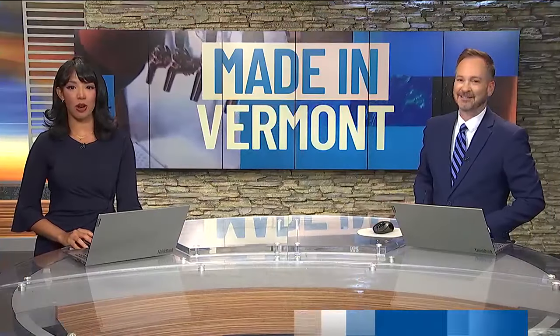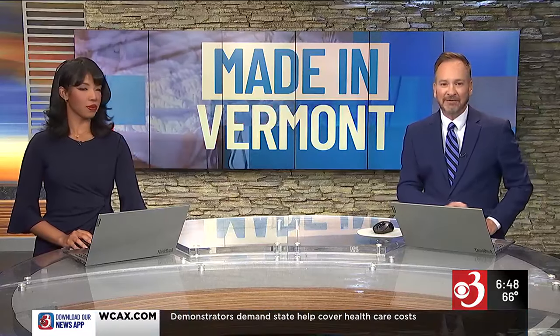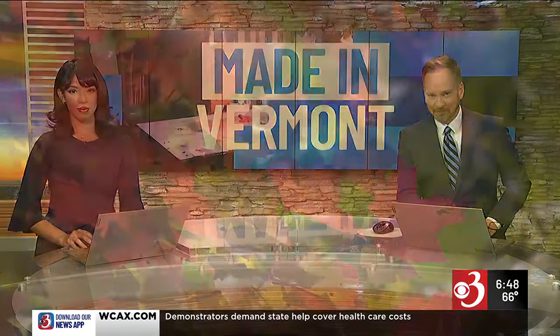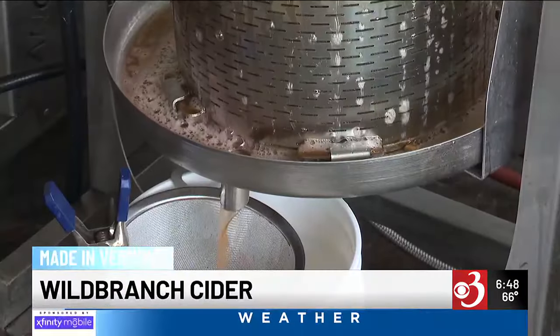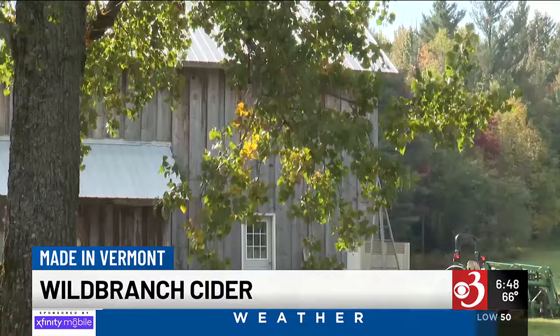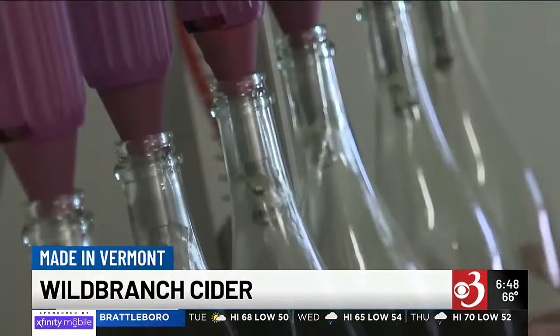Hard cider squeezed from wild apples in the Northeast Kingdom — Alyssa Borden takes us to Craftsberry for some fall flavors. Changing leaves and ice-cold apple cider are sure signs of fall in Vermont, but on this Craftsberry farm, hard cider is always in season.